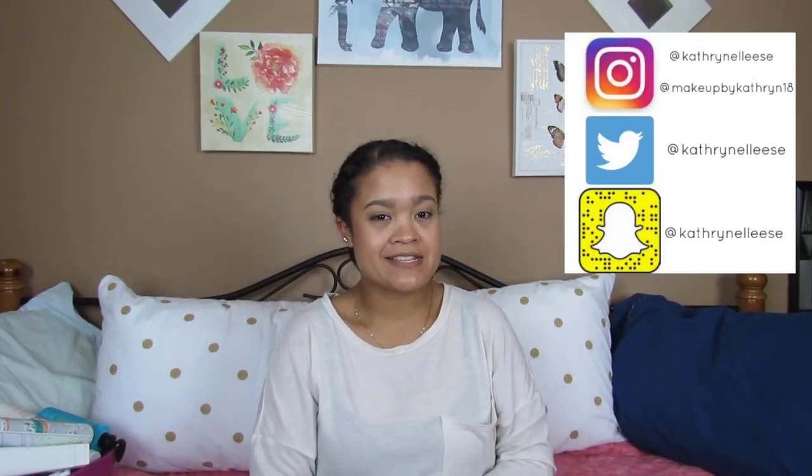Hello and welcome back to my channel. If you guys are new here, my name is Kath and Elise and I try and post videos twice a week. I've been getting lucky and posting three videos a week. I usually do Monday, Wednesday, Saturday or Sunday — it just depends on how I'm feeling.